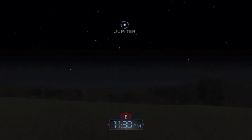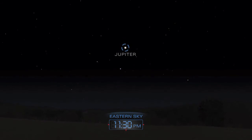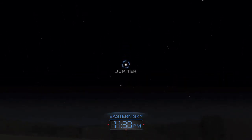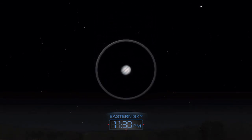In the late evening throughout the month, turn to the east to find magnificent Jupiter. A telescope reveals dark bands in the planet's cloudy atmosphere.